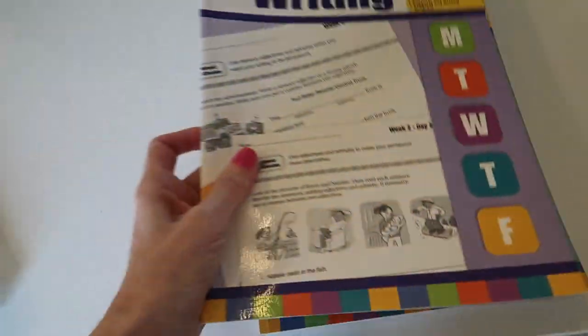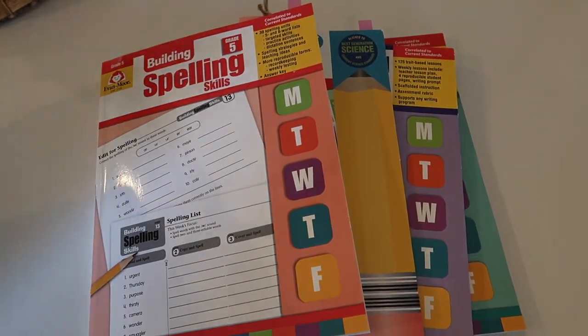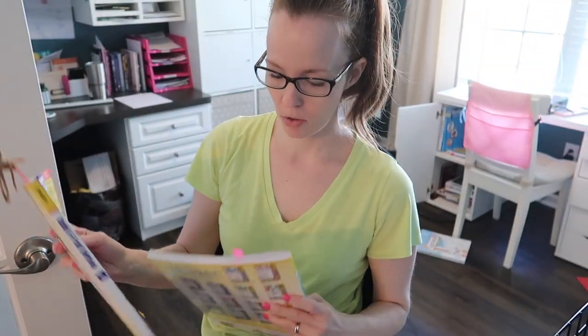So those are the books we're going to be working through today — giving you an up-close glimpse of how we do school with a lot of Evan Moore materials and some great options for you guys.